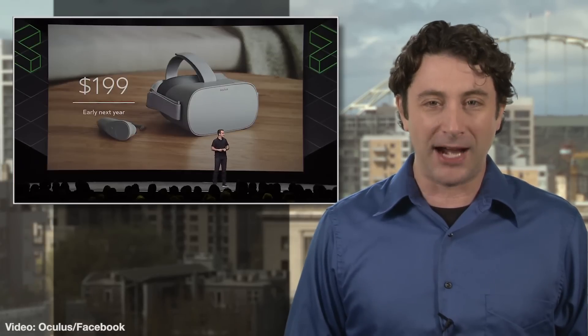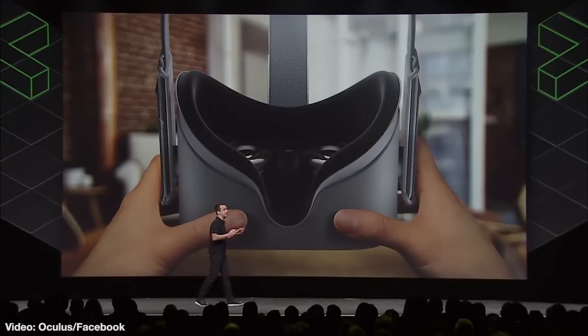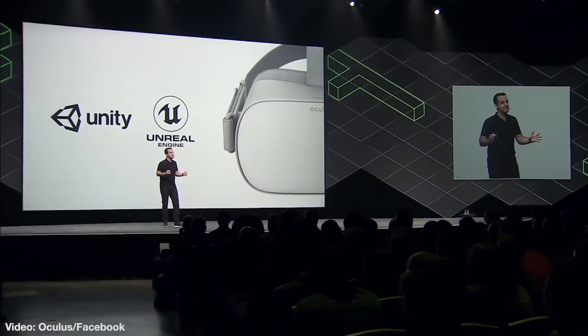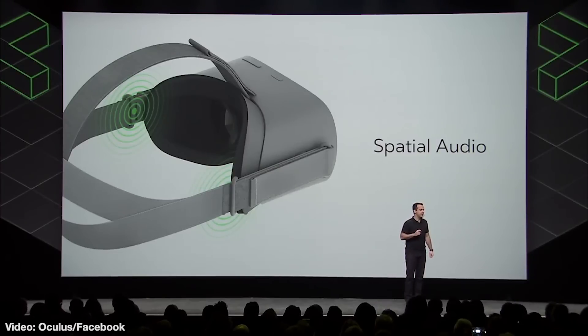In case you missed it, virtual reality gear just went from expensive and somewhat cumbersome to cheap and wireless in like a year — pretty amazing. Facebook-owned Oculus recently announced their upcoming Go headset, which they say will cost just $200 and be entirely self-contained. No tethers to spendy computers needed. It won't be out in time for the holidays, sadly, with the debut set for early next year.